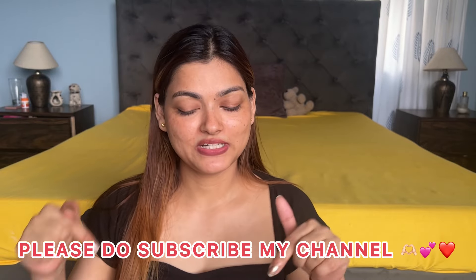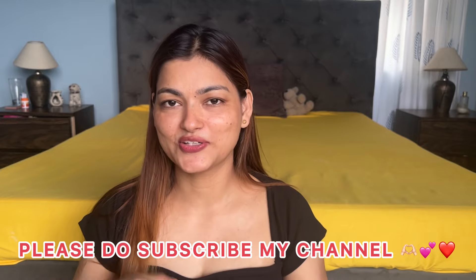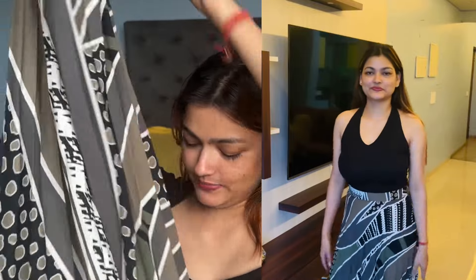First of all, if you are new to my channel please do subscribe. Also in the comments you will know which one of the first videos is going to be featured.